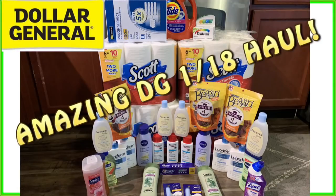Welcome back, everybody. I've got a pretty great Dollar General haul for Deal Saturday, January 18th that you guys definitely want to see.